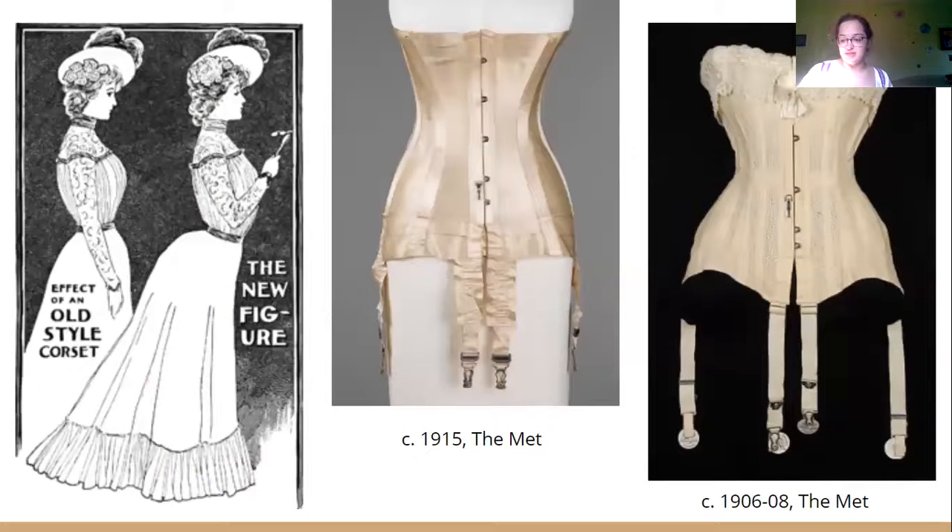The S-bend corset, named for the curve it gave to women's bodies, was only in fashion for a brief period at the beginning of the 1900s. The body of the corset extended past the hips, and a rigid busk inserted down the front would force the women's hips backwards. World War I began in 1914 and corsets fell out of fashion as women entered the workforce and were encouraged to stop buying corsets to conserve steel for war munitions. The amount of steel saved by stopping corset production was enough to build two entire battleships.